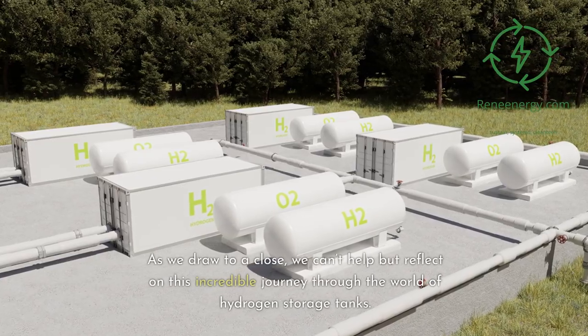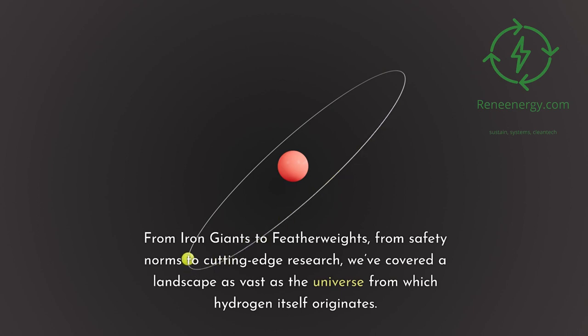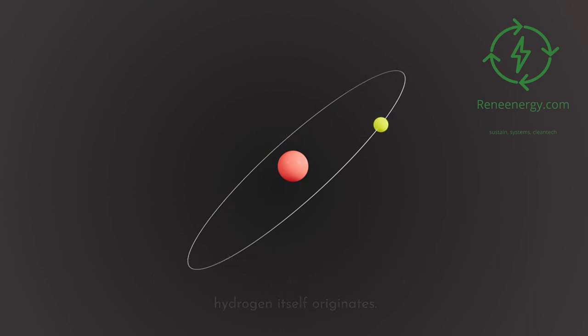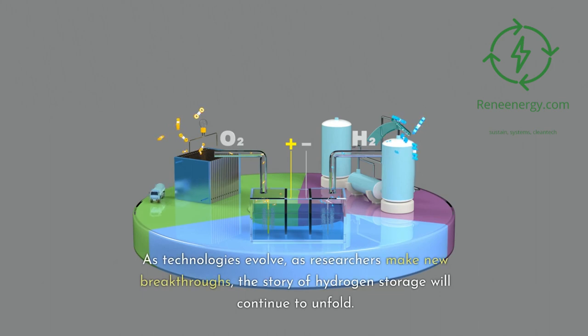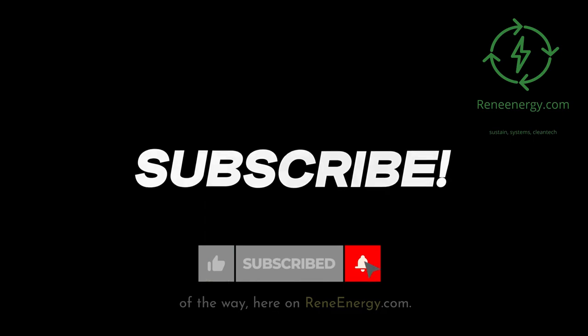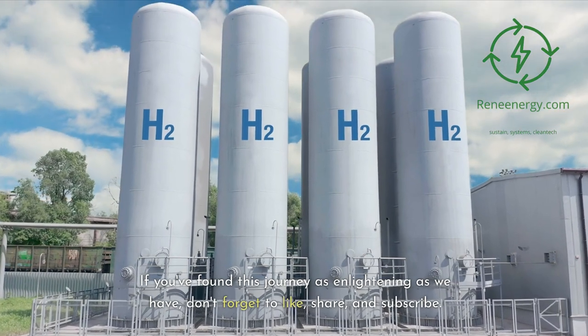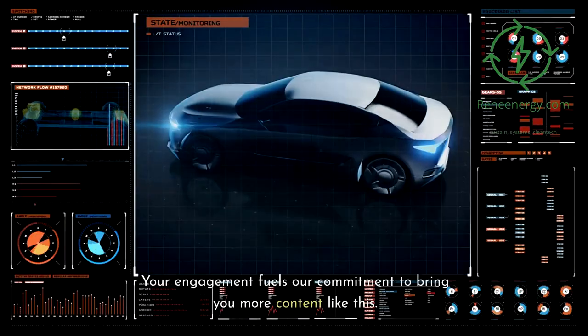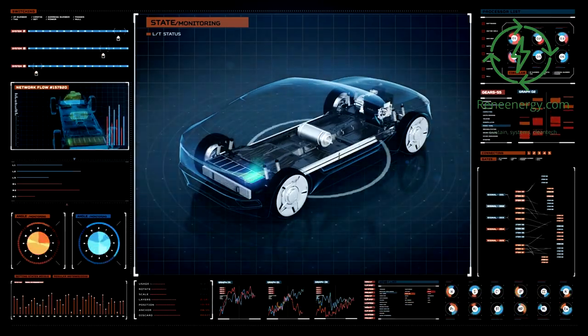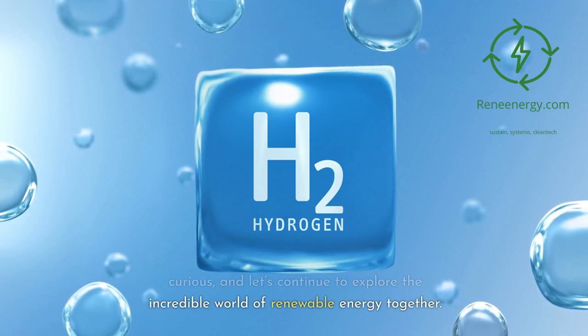As we draw to a close, we can't help but reflect on this incredible journey through the world of hydrogen storage tanks — from iron giants to featherweights, from safety norms to cutting-edge research. But remember, this is just the beginning. As technologies evolve and researchers make new breakthroughs, the story of hydrogen storage will continue to unfold, and we promise to keep you updated every step of the way here on ReneEnergy.com. Thank you for joining us — if you've found this journey as enlightening as we have, don't forget to like, share, and subscribe.